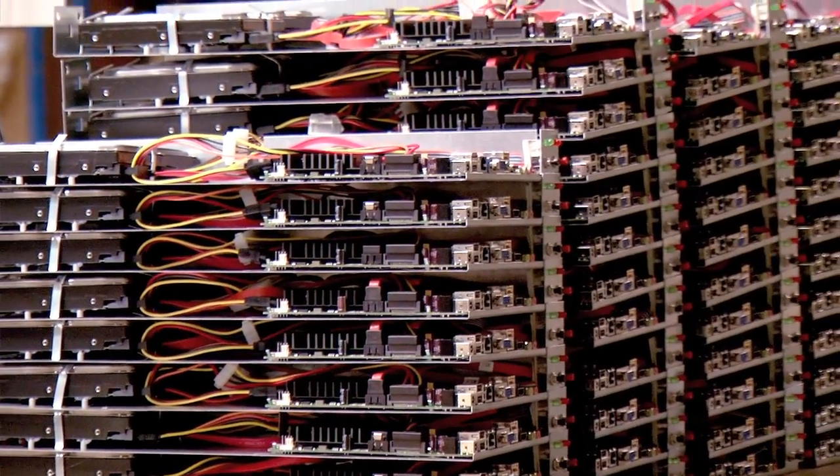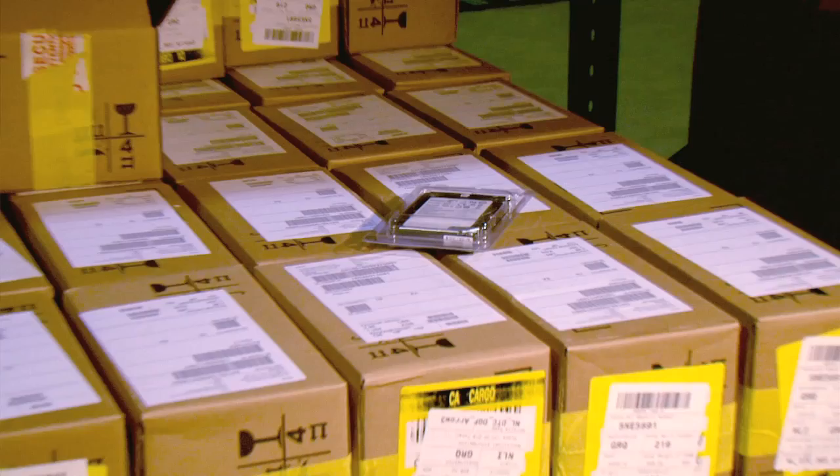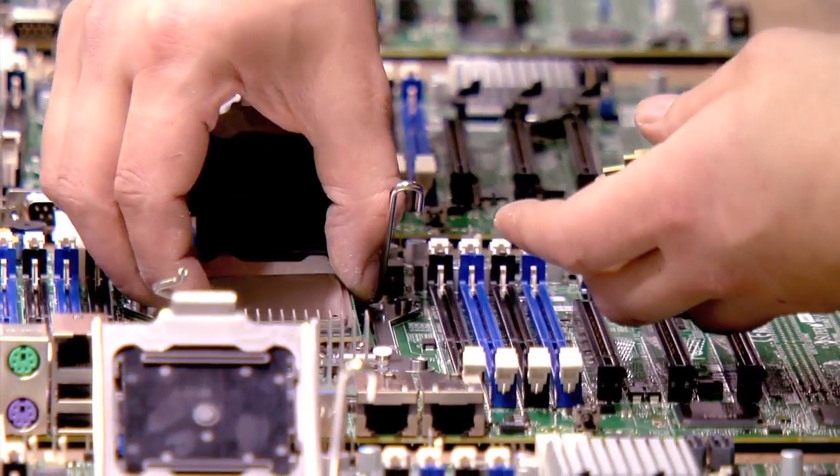It's here in Robe Valley that OVH builds the servers that will fill up its French data centers. Cases, processors, hard drives, RAM, motherboards — all of these components were painstakingly selected by the hosting provider.